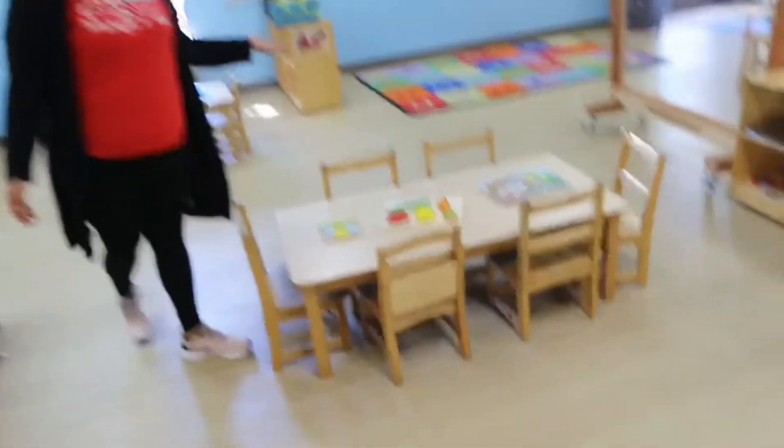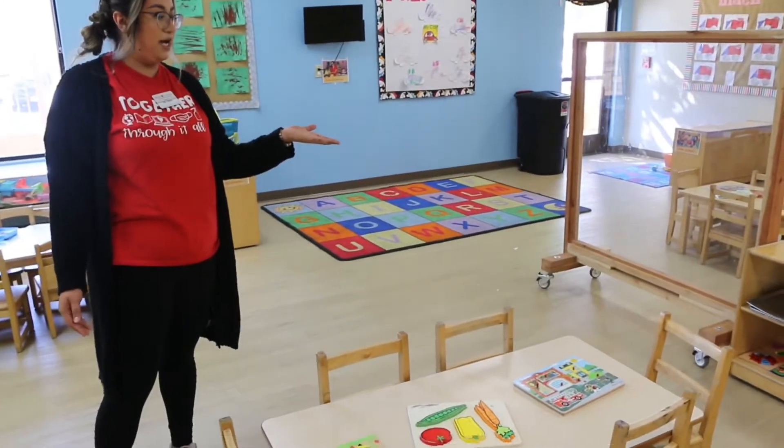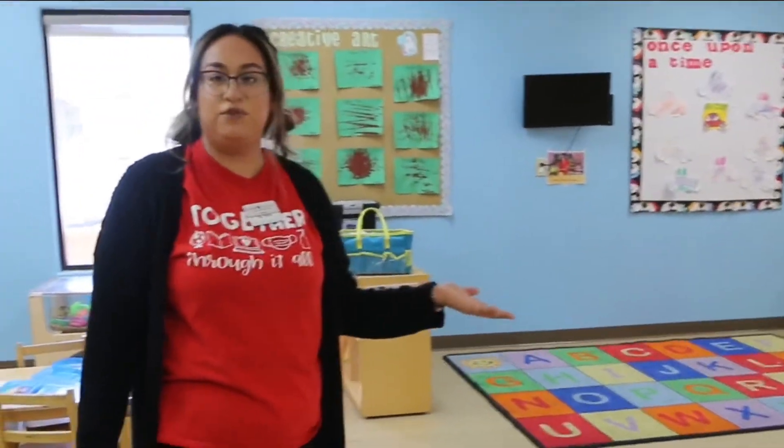Over here we have our manipulators, which is our puzzles, our magnet tiles, and we have letters for the kids to spell out different words.